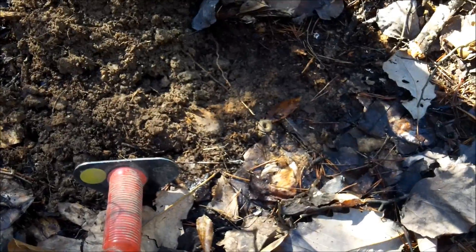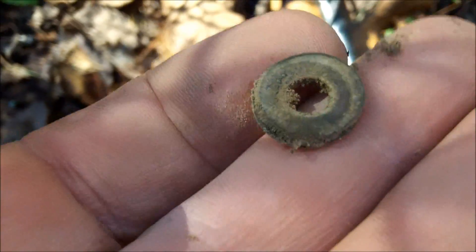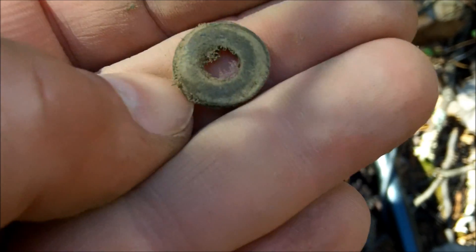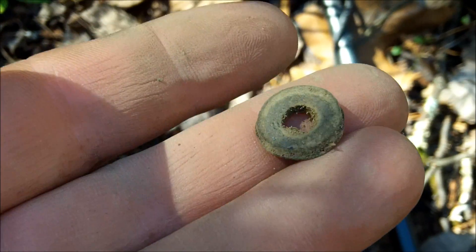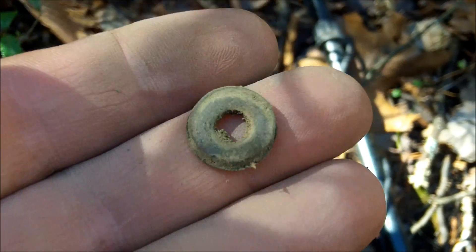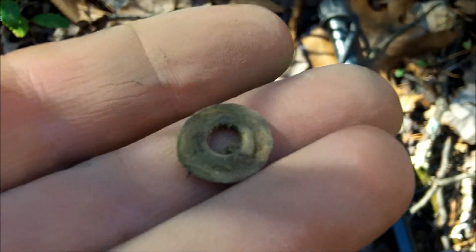I got a pretty cool little find here — I was getting an 11, dug down, and got a poncho grommet from a Civil War soldier's poncho. Their ponchos back then were rubber, made by Goodyear during the Civil War. This little grommet would have been along the edges of the poncho because they could use them for shelter as well — tie it up between trees or wear it as a rain cover. It was multi-purpose: they could sleep on it on the ground, kept the water and the damp ground off of them. Very cool little find and another little piece of a soldier's life.